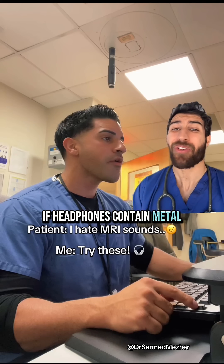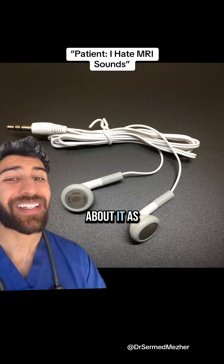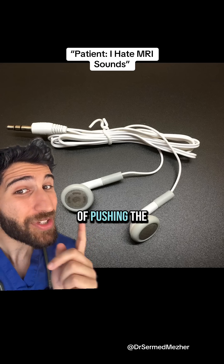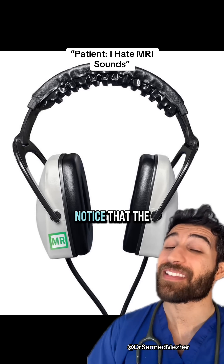If headphones contain metal, how could they be allowed in an MRI machine? This is strange when you think about it, as even the most basic set does have magnets — as most of us have had the relatable experience of pushing the two buds together and feeling the magnetic forces move them around.